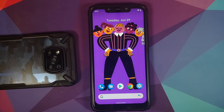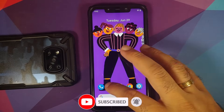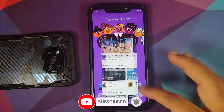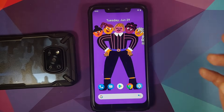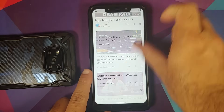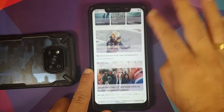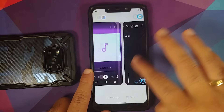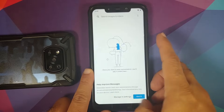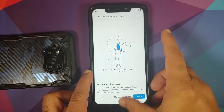App opening animations are smooth. As mentioned, give it some time to settle down and everything will be smooth. Recents are smooth as always, and switching between applications shows no jitters or lags in the UI.